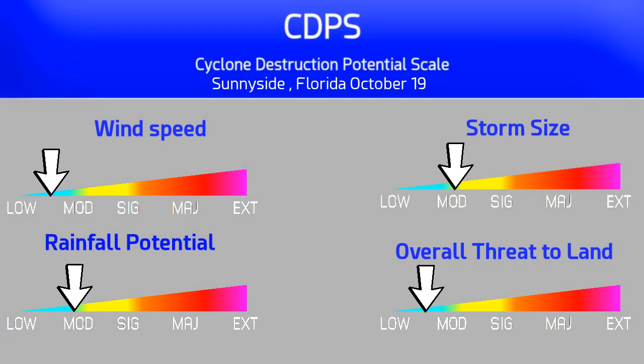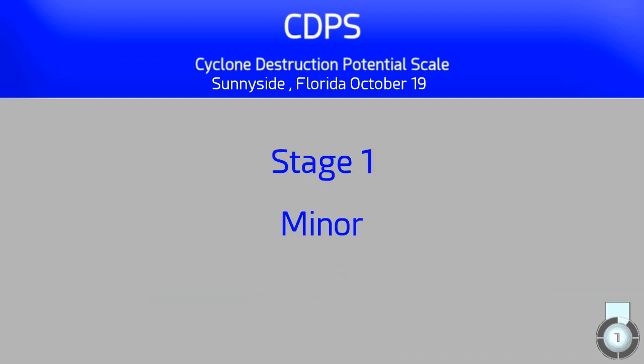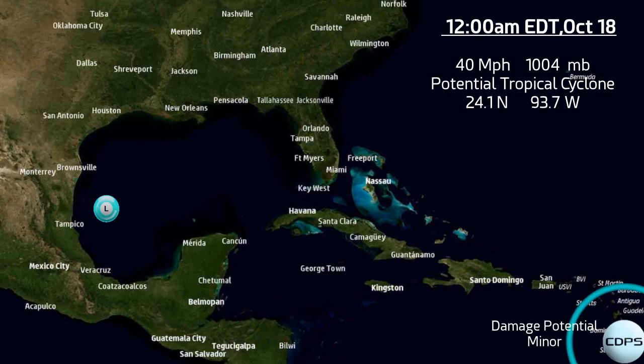Currently, the disturbance is projected to make landfall near Sunnyside, Florida, just west of Mexico Beach, as a Stage 1 on the CDPS, where the main threat is going to be rain. We could see 2 to 4 inches of rain out of this, as it is not anticipated to be a major weather event due to how small it is. It is at 24.1°N and 93.7°W. Minor damage is expected where it makes landfall.